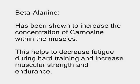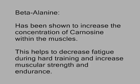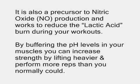Another key ingredient in these NO2 pre-workout drinks is beta-alanine, which has been shown to increase the concentration of carnosine within the muscles. This helps decrease fatigue during hard training and increase muscular strength and endurance. It's also a precursor to nitric oxide production and works to reduce the lactic acid burn you feel during workouts. By buffering the pH levels in your muscles, you can increase strength by lifting heavier and performing more reps than you normally would.